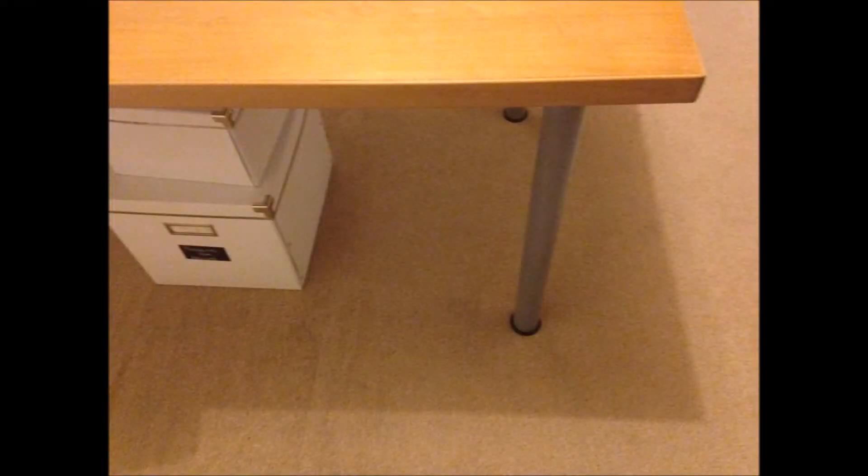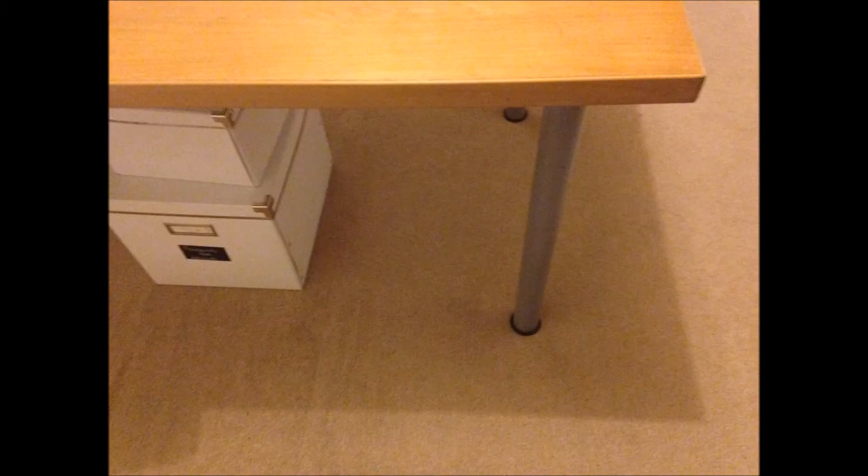The table I used as my desk was actually our very first dining room table when we first got married. As you can see, it was in a really bad state. It's an Ikea table and we've just covered it — the legs and the table top — with fablon: the top with white satin fablon and the legs with dark wood effect fablon, or sticky back plastic. I took a couple of pictures to show you guys. This process took about an hour to do.